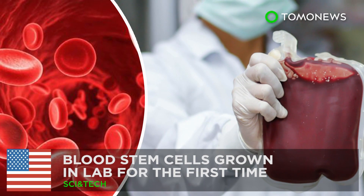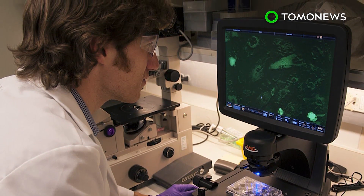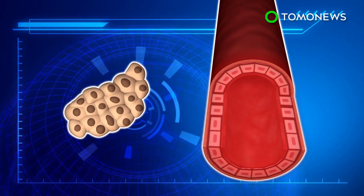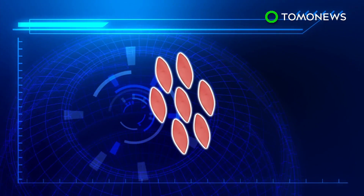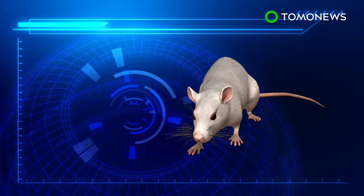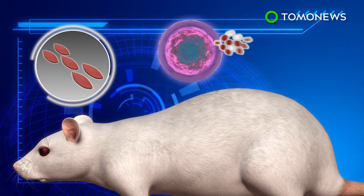Limitless blood supply is not too far off. It's taken nearly two decades, but scientists may finally have the recipe to create stem cells, that wellspring of life and holy grail of regenerative medicine. A Boston research team programmed human pluripotent stem cells to become endothelial cells, which typically line the inside of blood vessels. These were injected with special proteins called transcription factors, then transplanted into mice. Weeks later, the cells had multiplied, and in some cases formed a wide range of human blood cells in the mice's bodies.